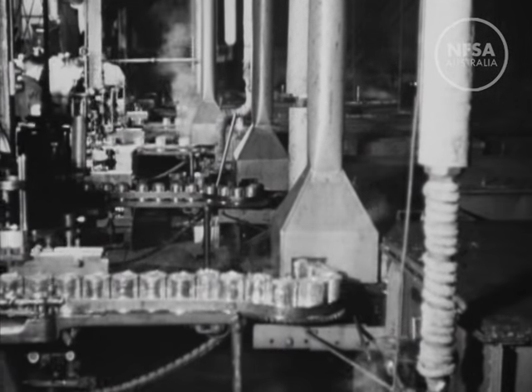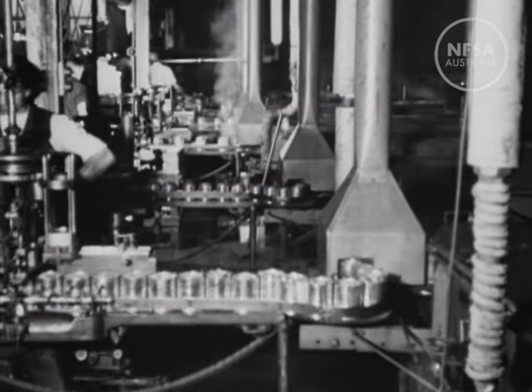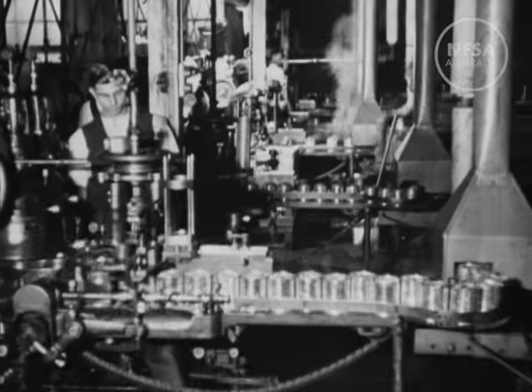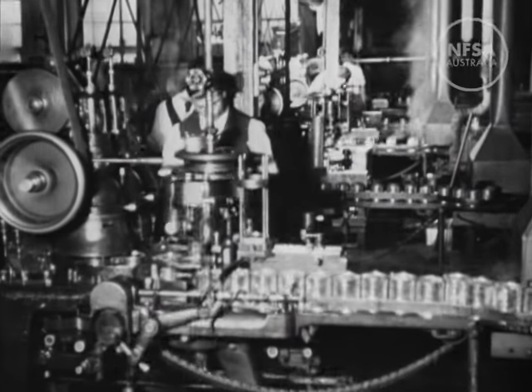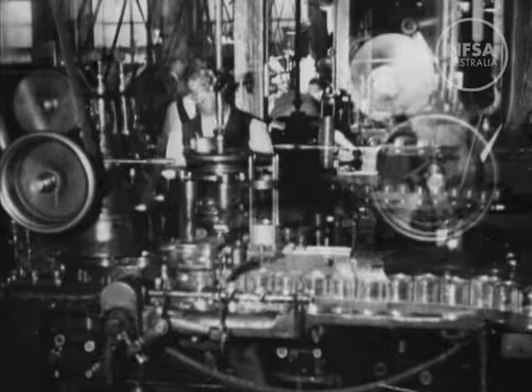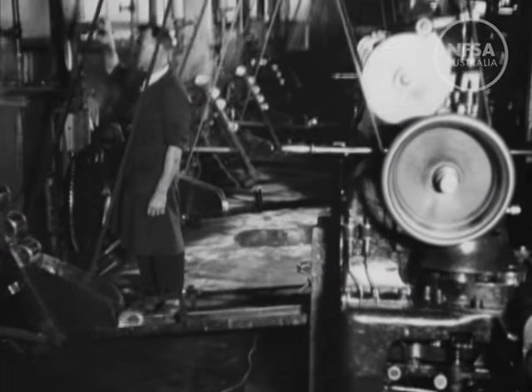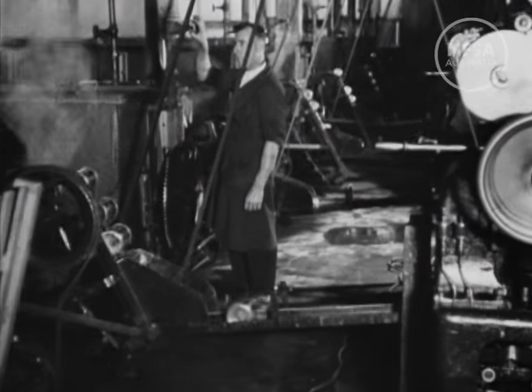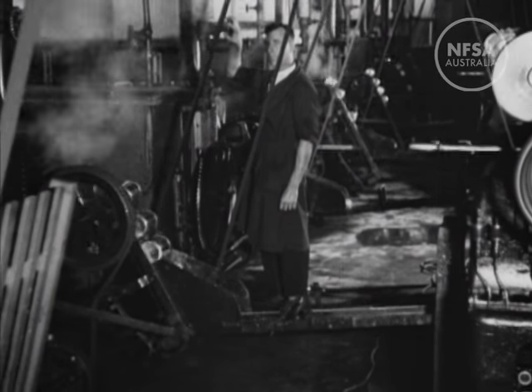Passing from the steriliser, the tins are crimped. Crimping is the cannery term for capping or putting on the lids, which, like most canning processes, is done by up-to-date machinery. The final stages are cooking and cooling, and after these operations, the peaches are ready for the table.